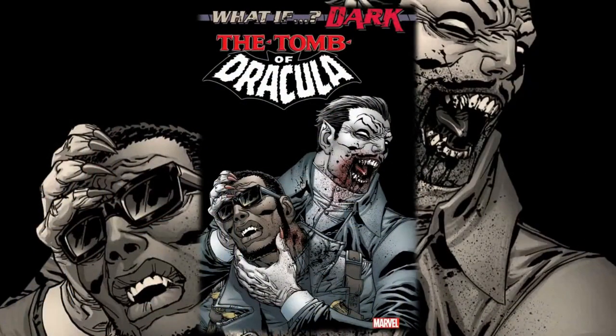Hello everyone, Day here from the Next Issue Podcast. On today's video I'll be doing a preview for What If: Dark — Tomb of Dracula. I've been a really big fan of these What If: Dark stories. We've got a lot of really cool, very interesting stories, whether it's Gwen Stacy, Moon Knight, or any other character that we've seen.